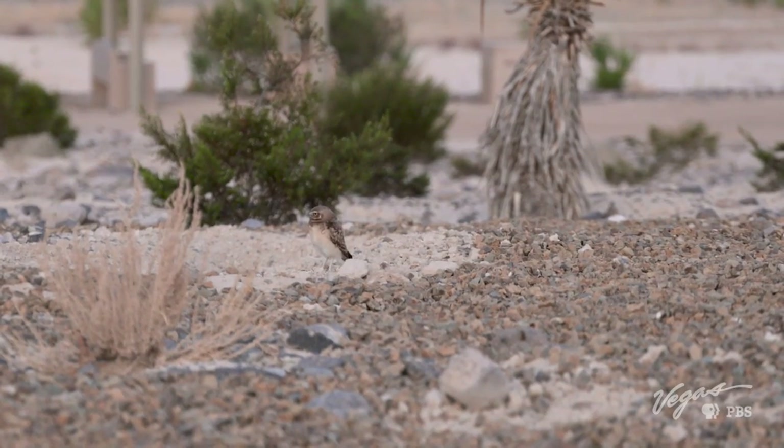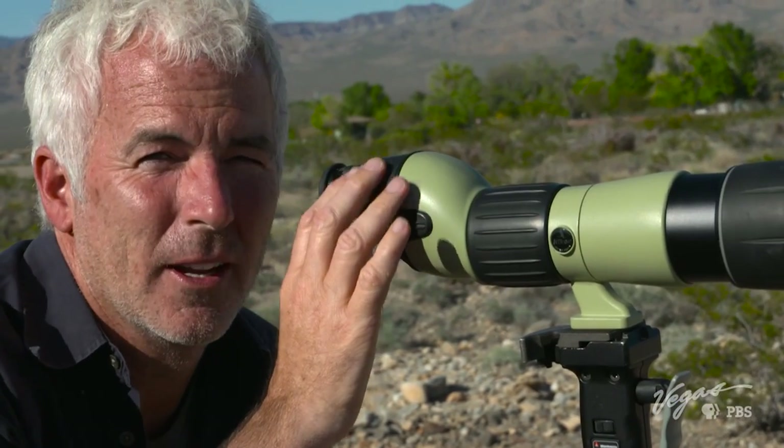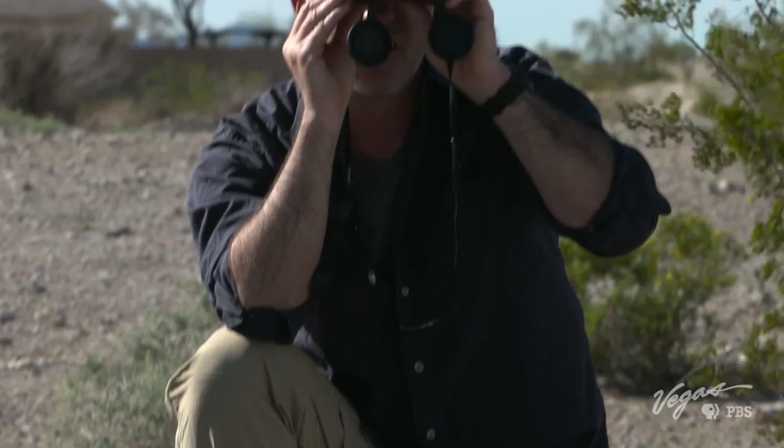At sunset, the owls emerge from their homes in search of prey, and all the conservation efforts pay off. It's fantastic — you can see them. They're just sort of surveying the field and getting ready to go hunting. You know, if it weren't for you ladies, we really wouldn't be able to come out here and enjoy these owls, and we probably wouldn't know everything that we do know about them. All the hard work and the housing that you're providing for them — on behalf of everybody, thank you so much. Thank you. It really goes a long way.